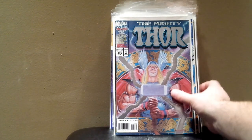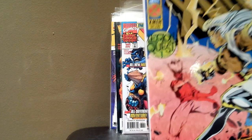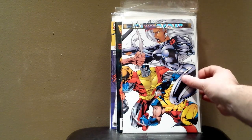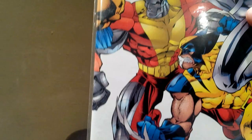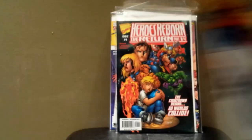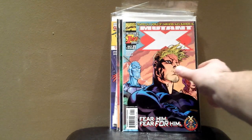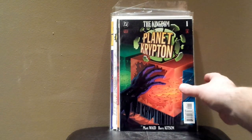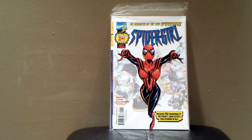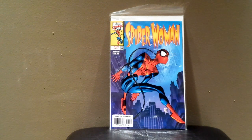Thor 475. X-Men 320 — I think this is a Wizard Variant Gold Edition. X-Men number 70. Another X-Men issue I'm not even sure of the number — it doesn't have a number on the front, it must be on the back. Heroes Reborn The Return number one. Mutant X number one. The Kingdom Planet Krypton number one. Boba Fett Enemy of the Empire number one. Spider-Girl number one. Spider-Woman number two.